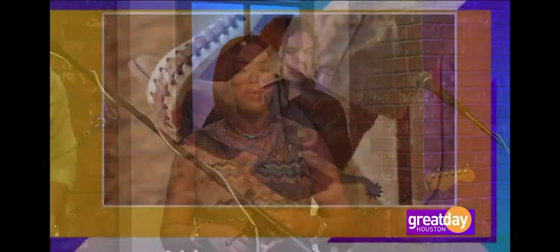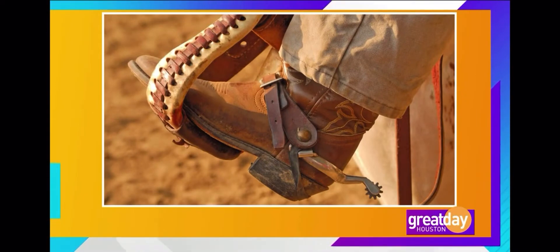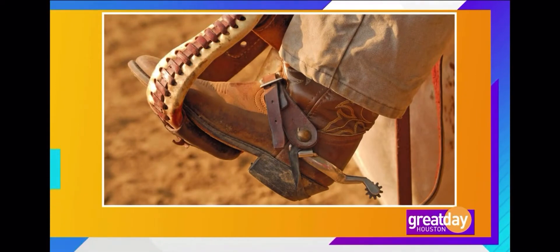Like any real cowboy boot, you have the narrow toe to slip easily into the stirrups. You have a stacked heel to keep your foot from slipping out of the stirrups. And since there are no laces, a high top keeps the boots on even after your horse took off without you. The high top also helps with those snake bites and barbed wire.